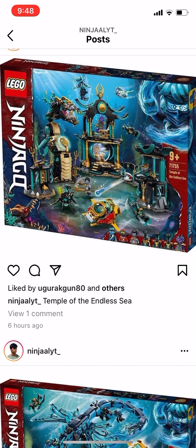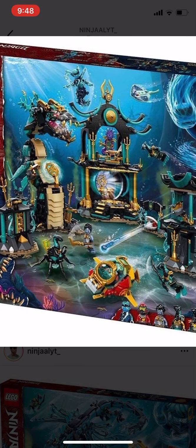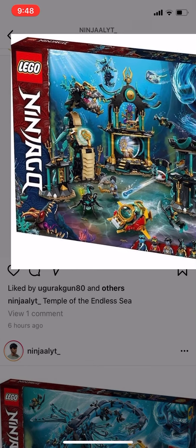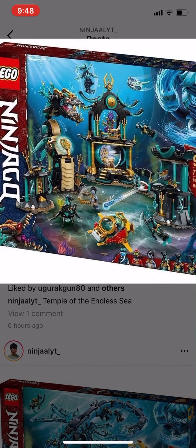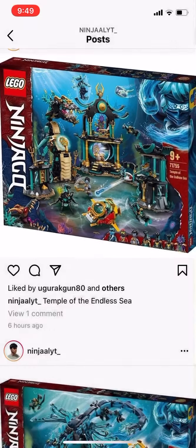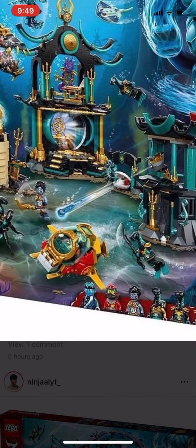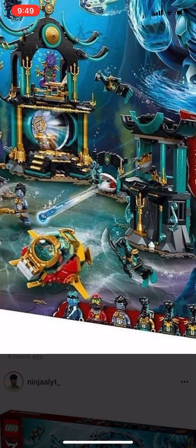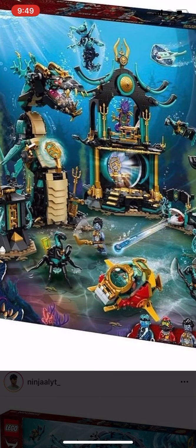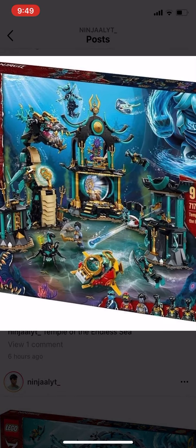Next we have the Temple of the Endless Seas. We get Warlira, which looks cool, but the ambulance place on the side doesn't look too good — I prefer it staying in the head like in the show. In this set we get Kalmar, the guy who does the science stuff whose name I forgot, and then we have Bethamar. We also get Kai and Nya's water form, and some other Marlopians.